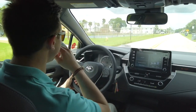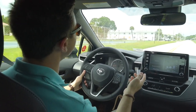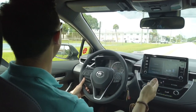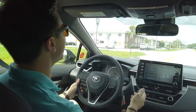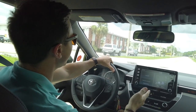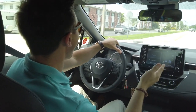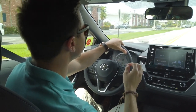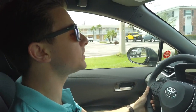Lane departure assist is something that will keep you from swerving in and out of your lanes — maybe you're on a long drive, maybe you're tired, maybe you're multitasking. It's always on until you turn it off, and you just need to be going 32 miles per hour for it to be active. As soon as you start swerving out of your lane, it's going to beep at you and actually correct your movement — it'll grab the steering wheel and put you back into the center of the lane.